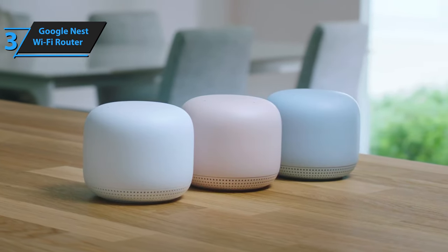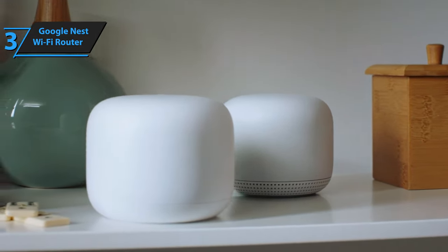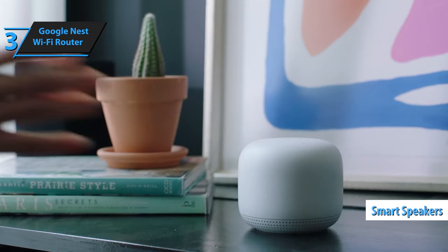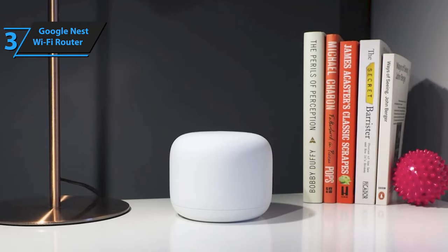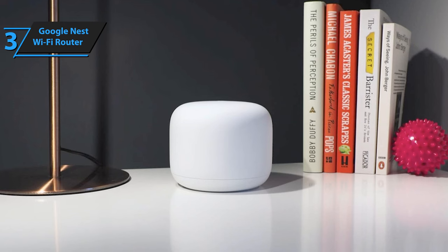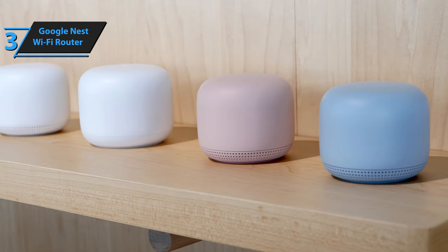The Google Nest Wi-Fi system expands its capabilities beyond just providing an internet connection. The range-extended Nest Wi-Fi hotspots are available in three colors and double as Google Assistant-powered smart speakers. Once powered on, the intuitive app guides users through a swift 10-minute setup process that results in a fast and wide-reaching mesh network, effectively eliminating buffering across up to 4,400 square feet.